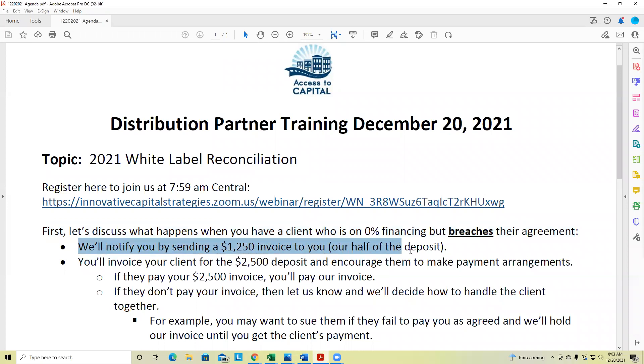We're going to notify you that this has happened — and we did that over the weekend. Some of you received an invoice and I think it was misinterpreted. Some of you were upset or concerned, asking why you as a white label partner are getting an invoice when it's the client that defaulted. Understand the chain of events: the client is contracted with you, and we're kind of your vendor. If they can't get cash funding, we offer a second-chance round of funding. If they then default on it, we notify you by sending you an invoice. The client owes the $2,500 deposit — they didn't get cash funding, we set up 0% financing, and they've already breached that.